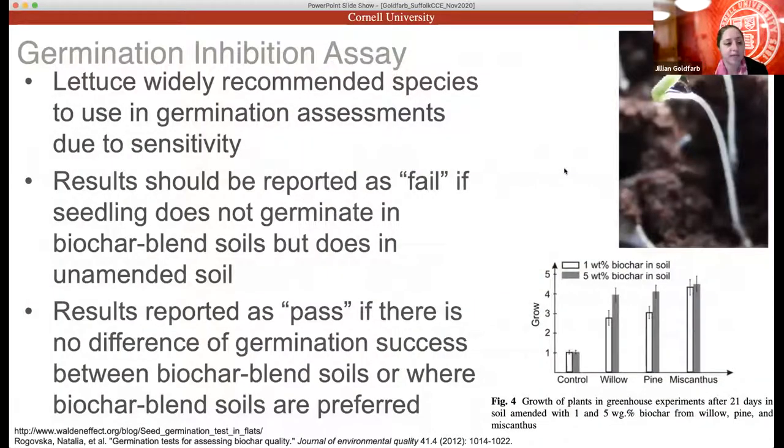The germination inhibition test is my students' favorite. Most papers recommend using different lettuce species; we use arugula because they're pretty sensitive. The IBI says results should be reported as 'fail' if the seedling does not germinate in biochar-blended soils but does in unamended soils, and 'pass' if there's no difference in germination or blends are preferred. We tend to run a variety of biochar amendment percentages — 1%, 5%, 10% — to see the actual impact, and we also germinate seeds in biochar alone.